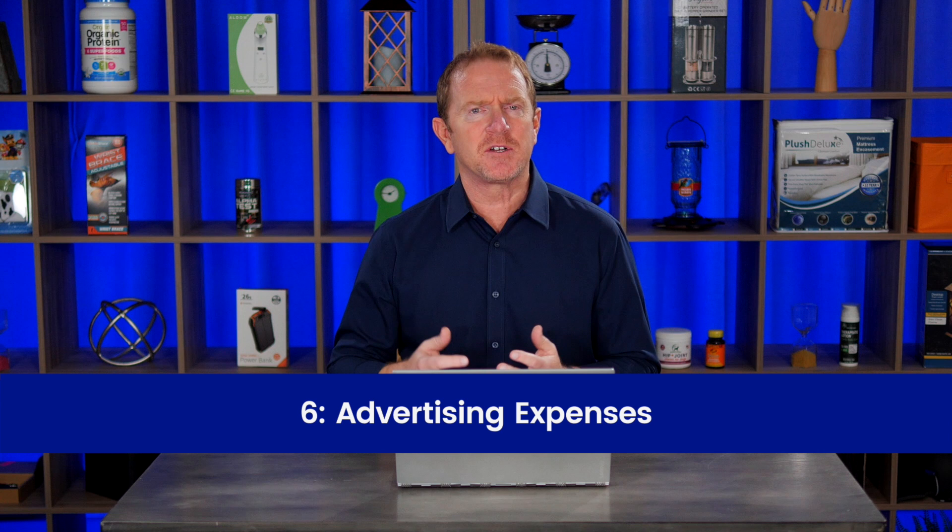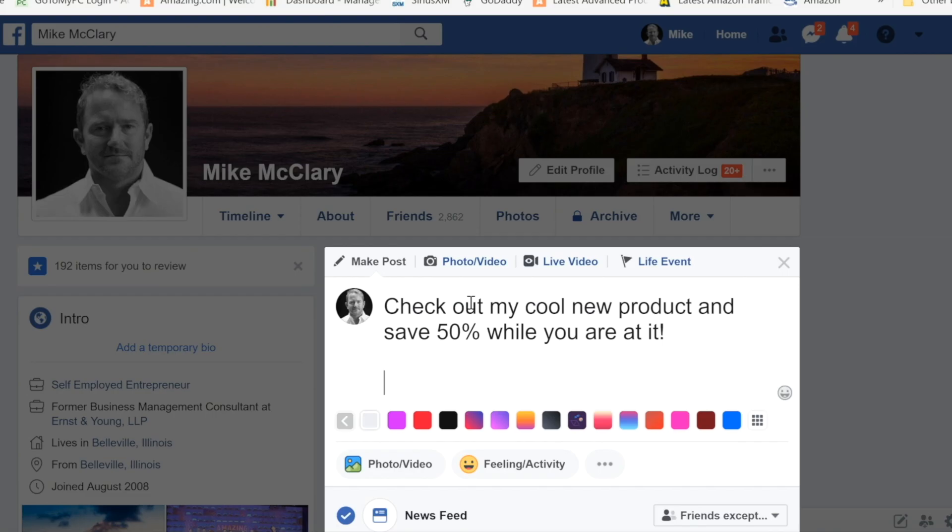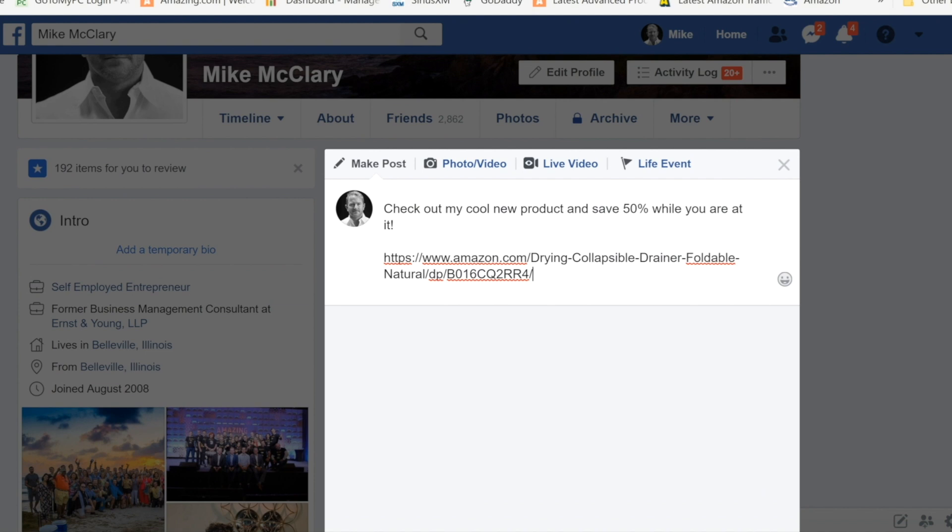The last possible expense when starting your business on Amazon is advertising. You absolutely have to advertise somewhat to get traffic to your product — just throwing it up on Amazon is not going to get people seeing it right away. But it doesn't mean it has to be expensive. If you don't really have any funds for advertising, you can start off using friends, family, and your social network. Post on social media — whether it's Facebook, Twitter, Pinterest, or Instagram — talk about your new business and your product and try to get as many people liking and sharing it as possible to jumpstart some sales.